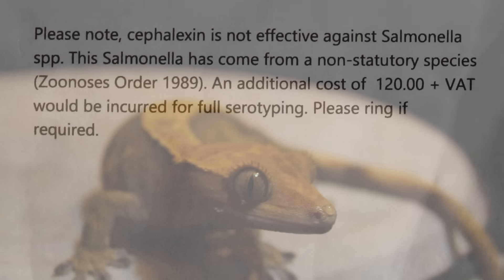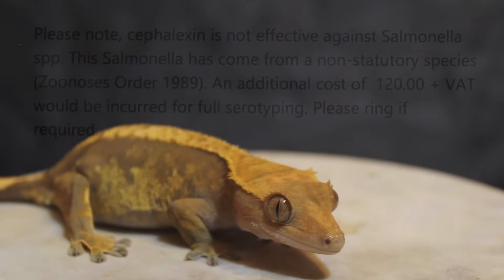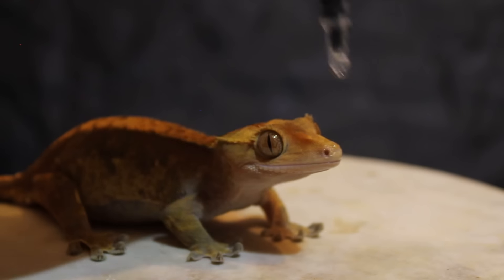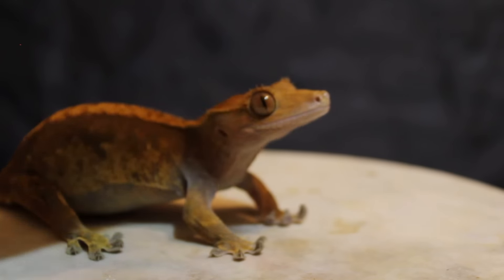I was also reading that salmonella has come from a 'non-statutory species' and I don't exactly know what this means, so if you're a vet or microbiologist out there I'd love a translation. The other thing this test does is figure out which antibiotics will be most effective in getting rid of the salmonella.